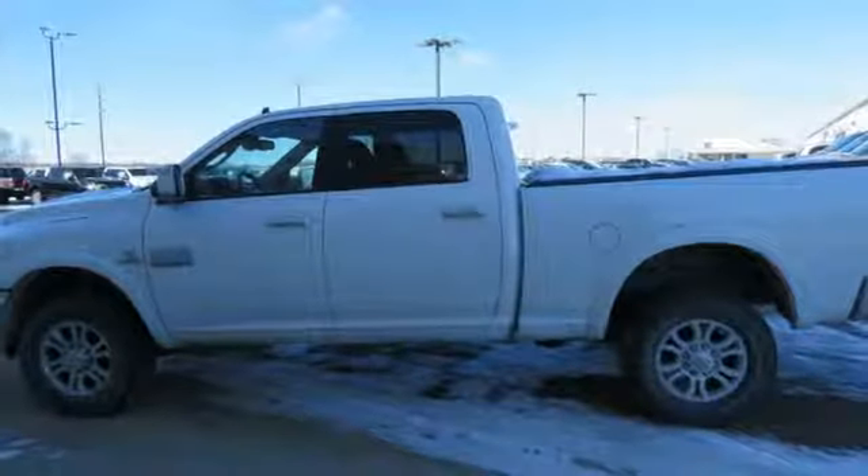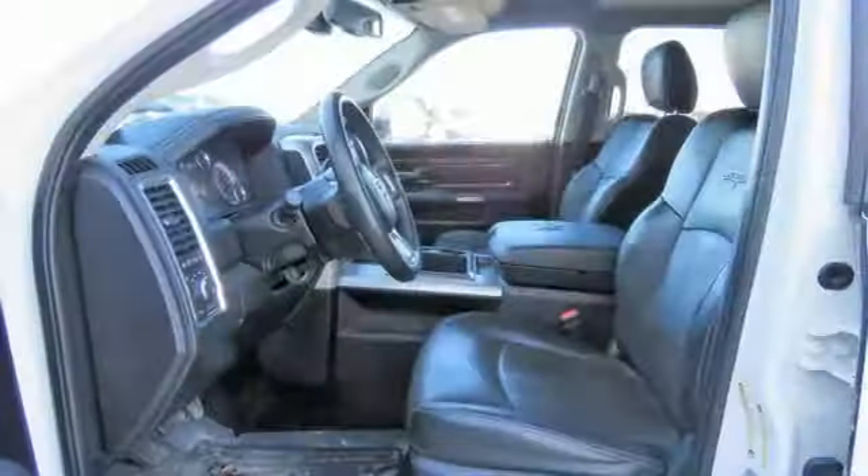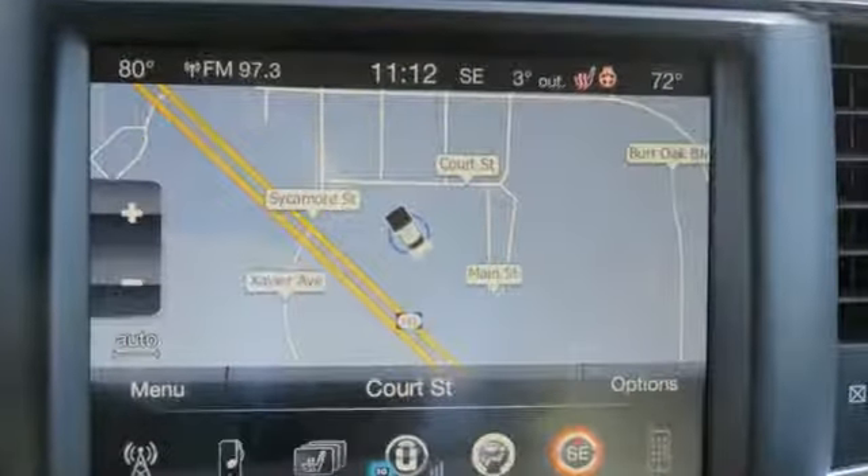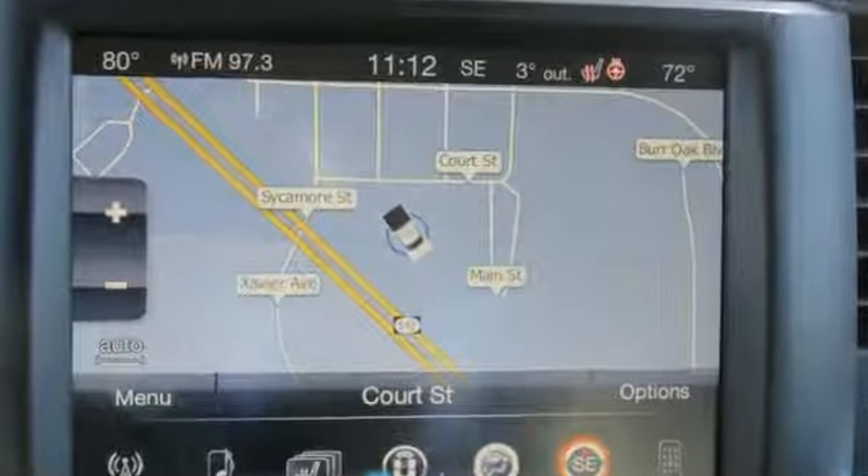Heavy duty shocks, rear parking sensors, and heated and ventilated leather split bench seats. Ram works hard, plays harder. See it for yourself when you take it for a test drive.